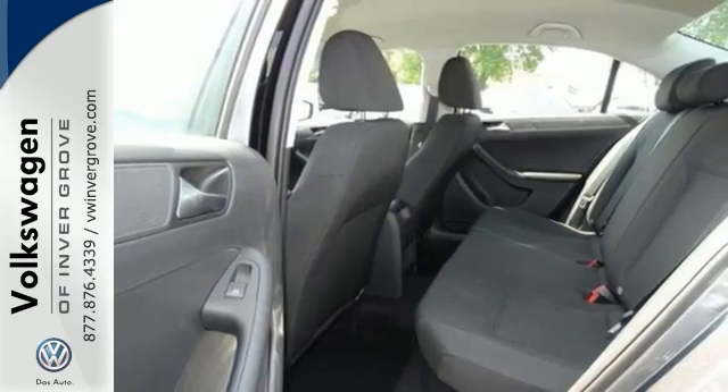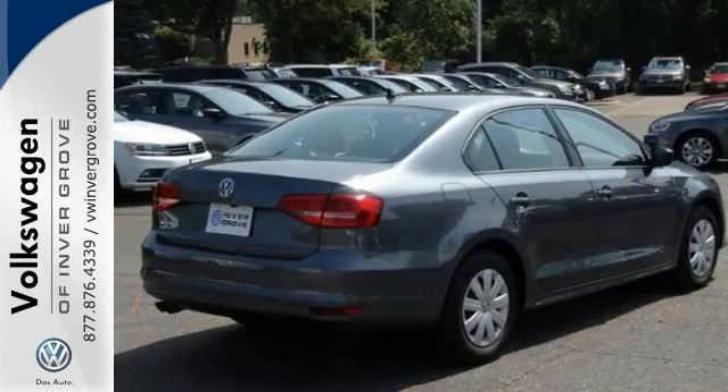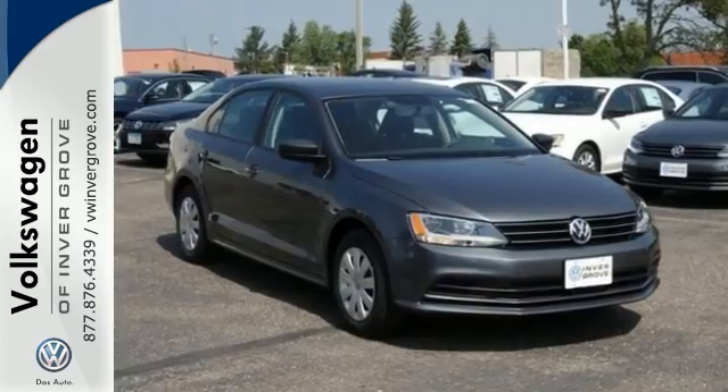From user-friendly technology, a spacious trunk, and a host of safety features, it's a perennial favorite. Come in and take a look for yourself.